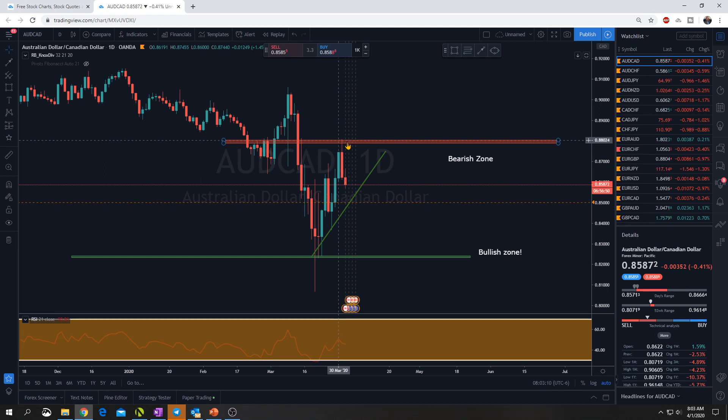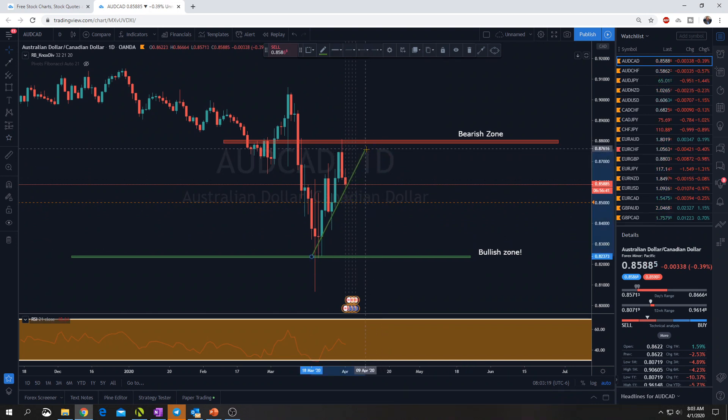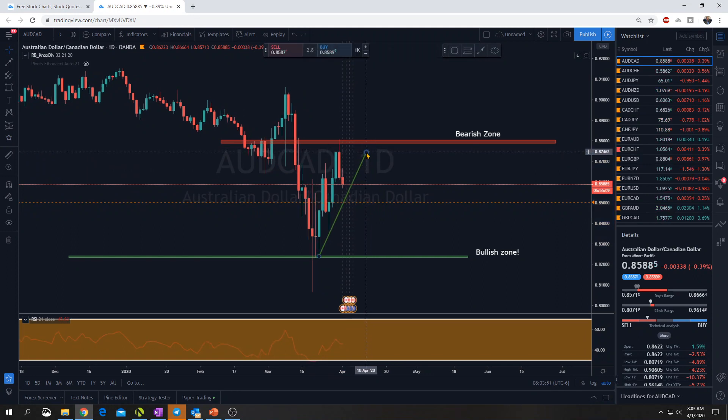We shorted this pair when we hit this bearish level and we're in some good profit. We've actually closed the trade now. Some people draw their trend lines right on the bodies of the candles, some people draw them on the wicks - there's really no right or wrong way. I have my alert down here because I want to see if price comes back down, that's where I possibly would be a buyer. But right now it's in no man's land.